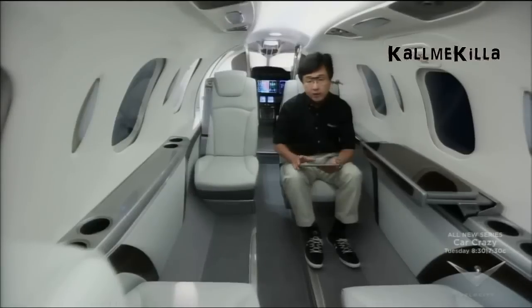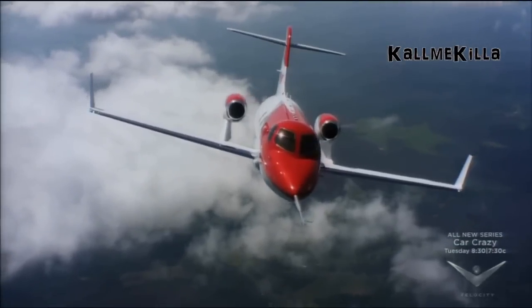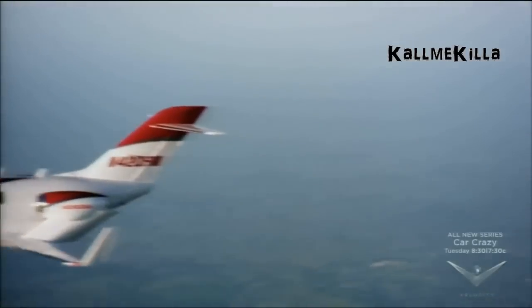Whether it's passengers marveling over the remote-controlled features in the cabin, pilots raving about the HondaJet's mobility and responsiveness in flight, or the multitude of technological innovations and enhanced fuel efficiency — this jet is poised to set a new benchmark in the world of aviation.